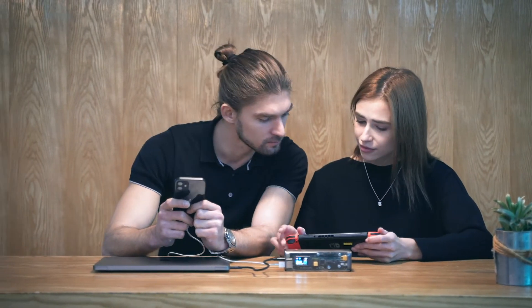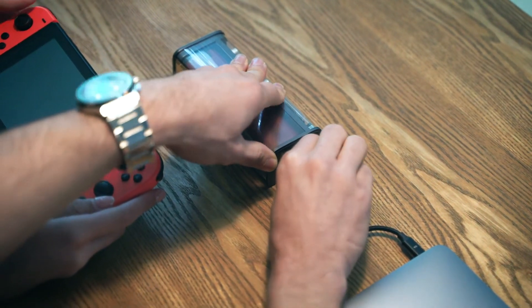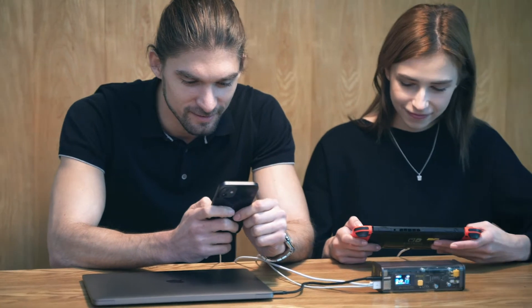There are times when we have multiple devices. Want to help your friends out? Storm 2 allows you to quick-charge three devices at the same time. Now you are the energy center among your friends.